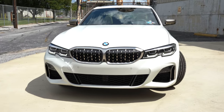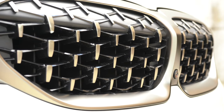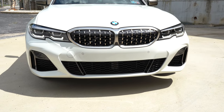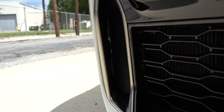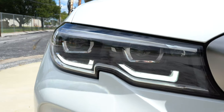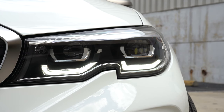Moving to the exterior: up front you have a diamond-block front grille wrapped with a satin chrome perimeter. The whole front end of the M340i has a more aggressive appearance compared to the standard 3 Series. There are side air ducts that direct air around the wheel for aerodynamic purposes. Headlights are LED with LED daytime running lights as standard, and BMW laser light technology is also available.